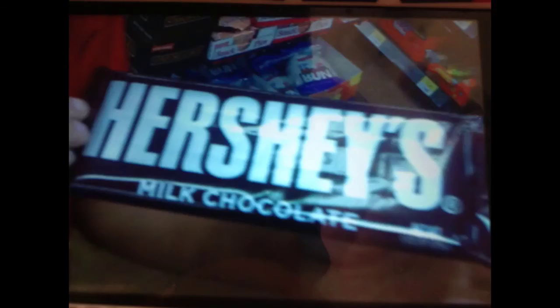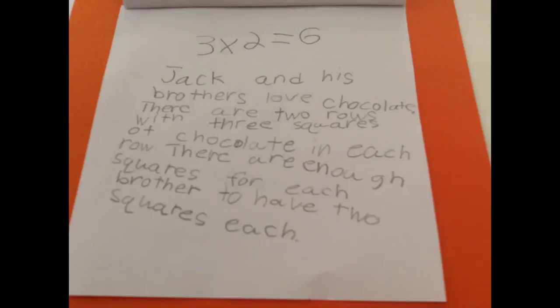Hershey's Bar. The Hershey's Bar is in the candy aisle. The Hershey's Bar has two rows with three squares of chocolate in each row. There are six squares in one Hershey's Bar. Three times two equals six.